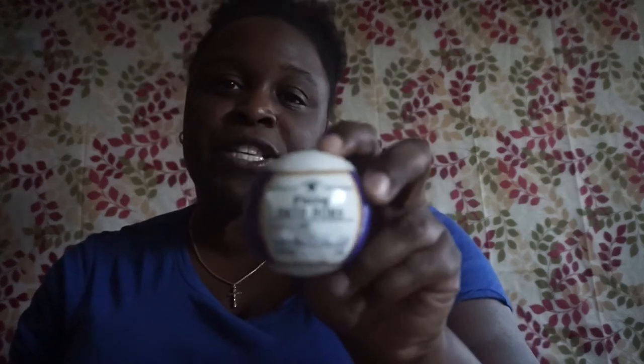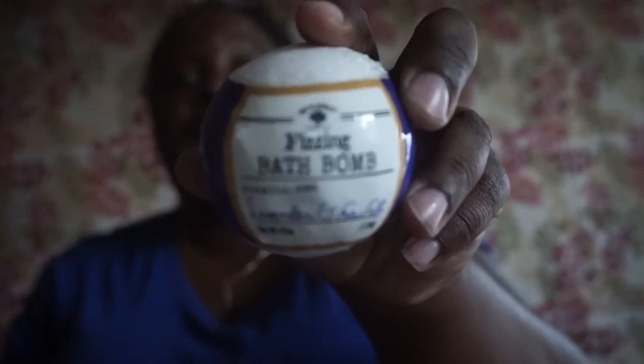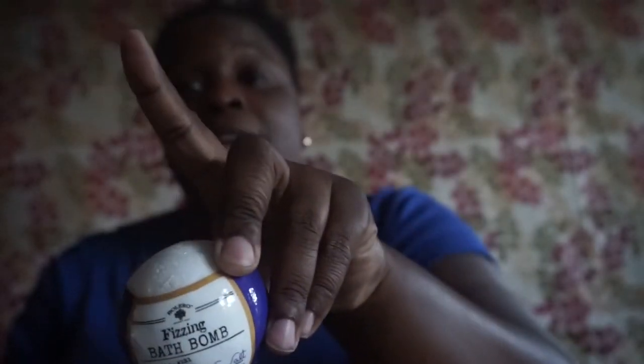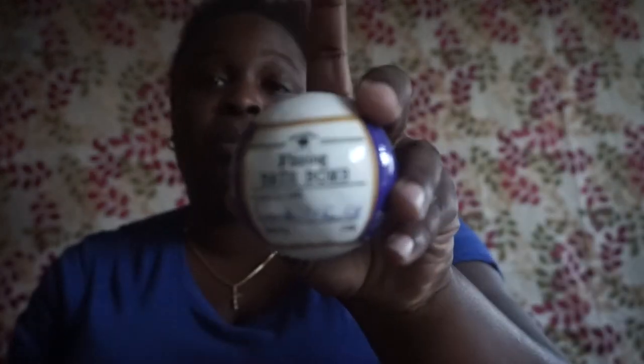I picked up another one of these fizzing bath bombs — lavender and shade and lavender and sea salt by Bolero. I did test this: it does fizz, not as much as a Lush ball, but it leaves a great fragrance. I could smell it all the way downstairs and my bathroom is in the back of my bedroom. I soaked in it and it was perfectly fine — no problems.